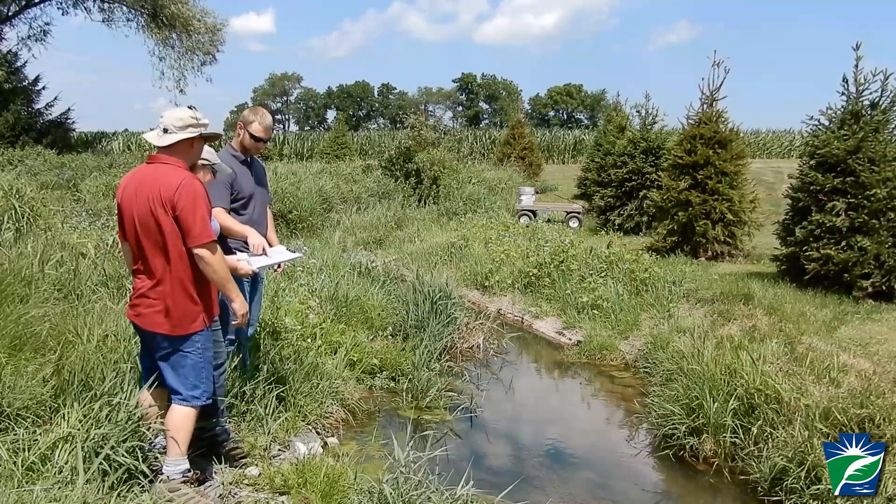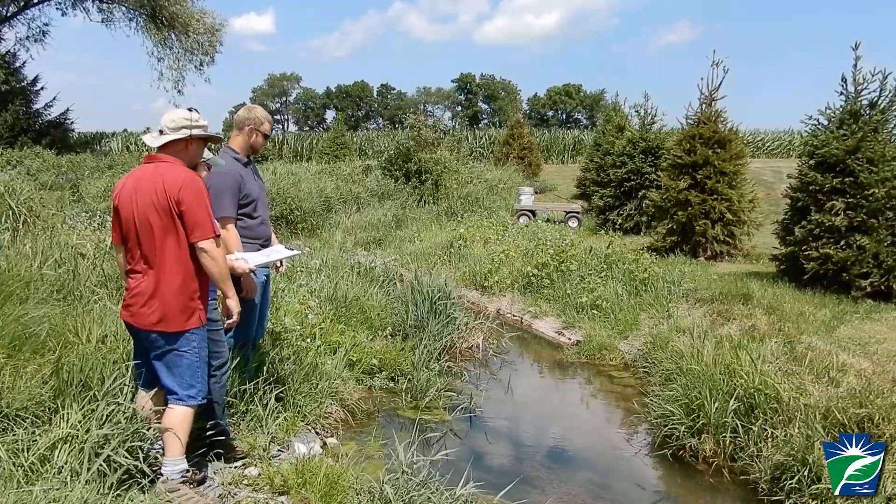When working with landowners, they have an expectation going into it — we come up with a design and show them what it may look like when it's all said and done. But for me, the most rewarding thing is once we implement everything on their property, it just blows them away — how ecstatic and excited they are to see how much we've improved the stream and the area around it, far exceeding their expectations. And that leads to other opportunities in the future on other properties.